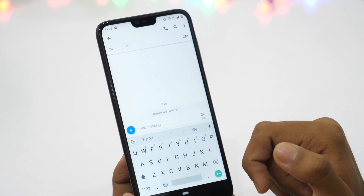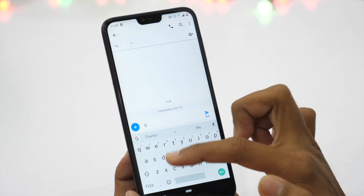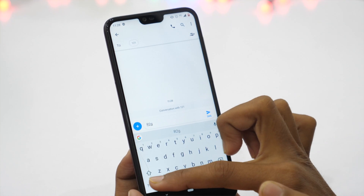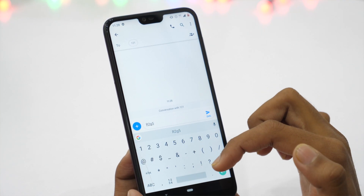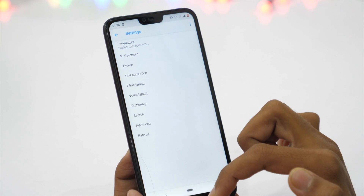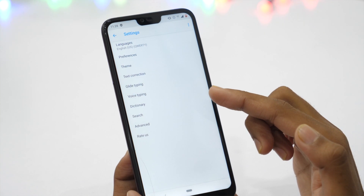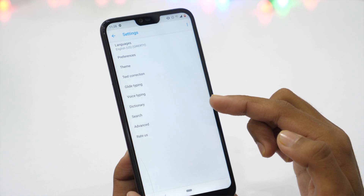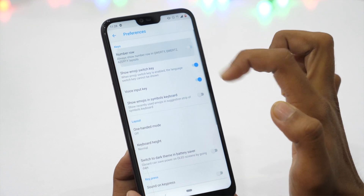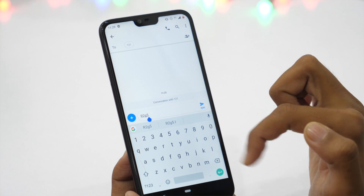Let's talk about some keyboard settings you should change right now on your Android phone. If you are typing something, you need to frequently deal with text as well as numbers. You might want to bring a number row into the keyboard so that you can quickly access both. To enable number rows, long press on the comma button and it will take you to keyboard settings. I am using Google's default keyboard, Gboard, but the process is similar for other third-party keyboards. Under Preferences, turn on number row and it will always show the number row no matter what orientation you are using.